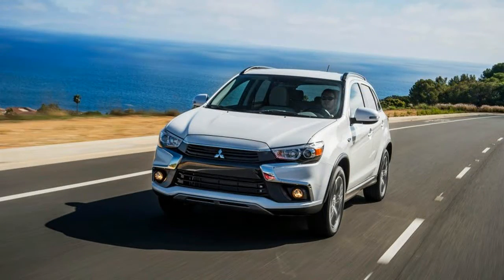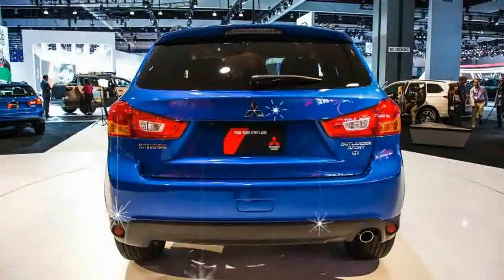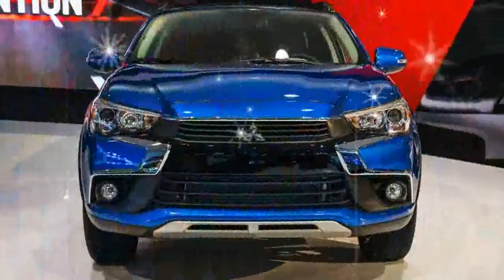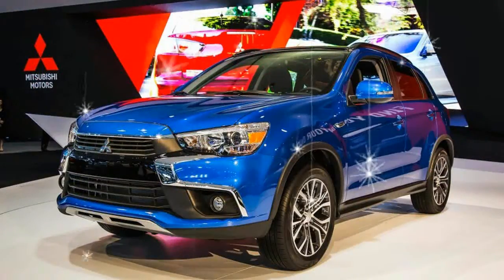Inside, the 2016 Outlander Sport gets a new grey interior option, a redesigned steering wheel, a 6.1-inch display audio screen in the center stack, and what Mitsubishi terms high-quality seat fabrics. You also get an auto-dimming rearview mirror with HomeLink — to open up your castle, antique store, or suburban stucco thing, depending on your particular station along the space-time continuum.